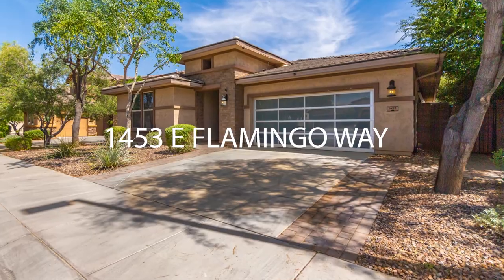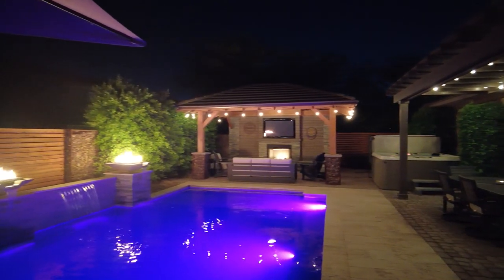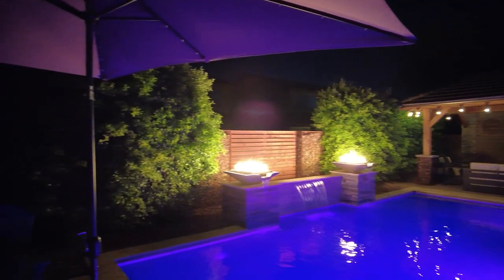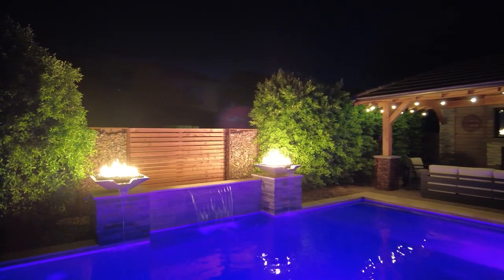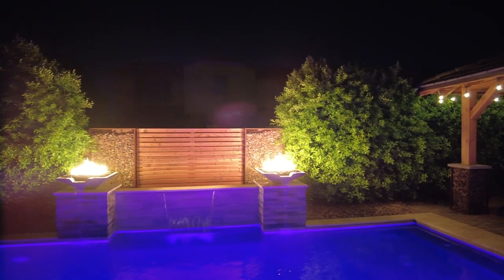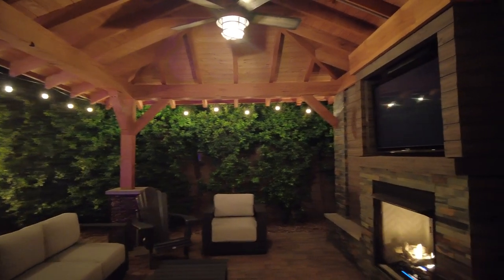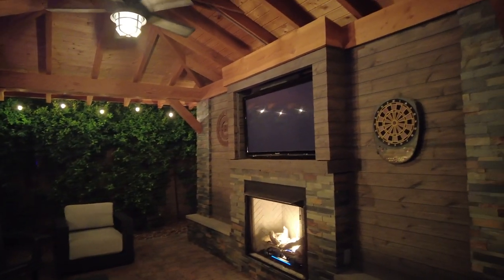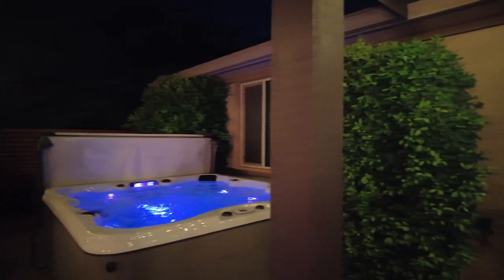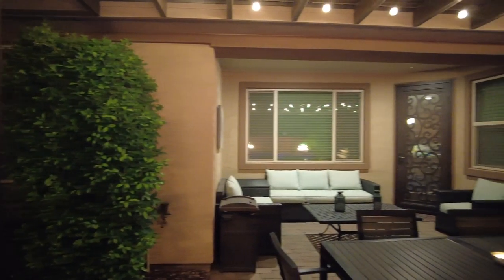Unbelievable is the word that comes to my mind when describing this glamorous Gilbert, Arizona home for sale. The backyard has over $100,000 in upgrades — it's an entertainer's dream. Let's start off with the saltwater Baja pool with water feature and fire bowls. Then there's a large ramada with a fireplace as well, and space for your TV to watch any of your favorite shows, sporting events, or movies, relaxing with the family under the starlit Gilbert skies.